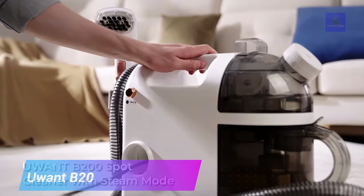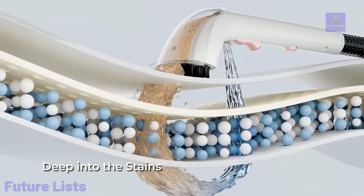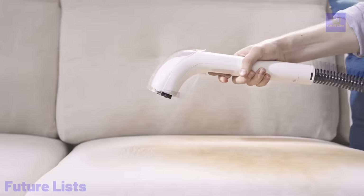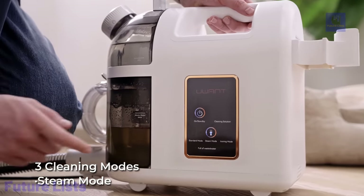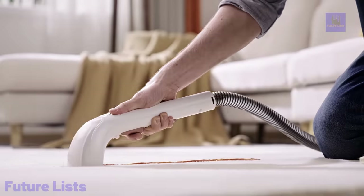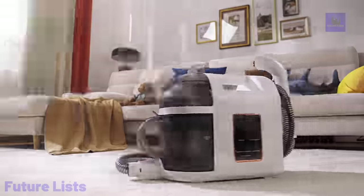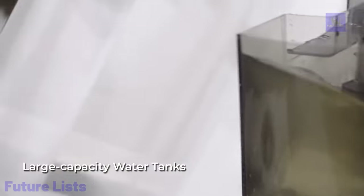The Uwant B200 is the perfect tool for deep cleaning your carpets and rugs. This lightweight and portable device features powerful steam cleaning technology capable of removing dirt, bacteria, and odors with ease. Its adjustable steam settings allow you to customize the intensity of the cleaning process to tackle even the toughest stains. Includes a variety of attachments and accessories, a large water tank for longer sessions without frequent refills, intuitive user-friendly controls, and enhanced safety features such as automatic shutoff and overheat protection.